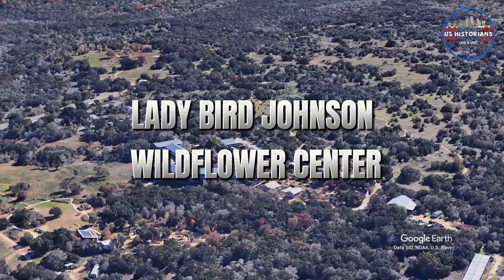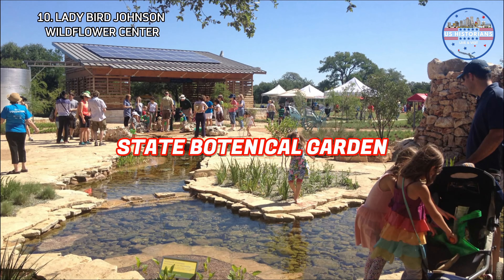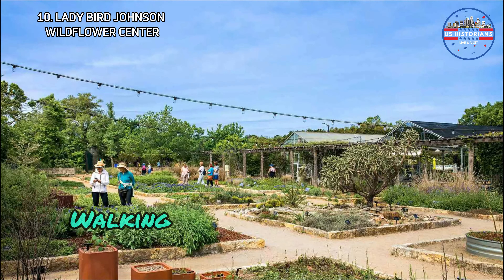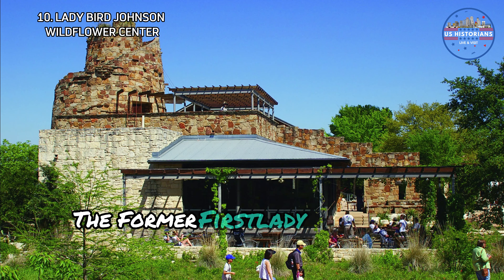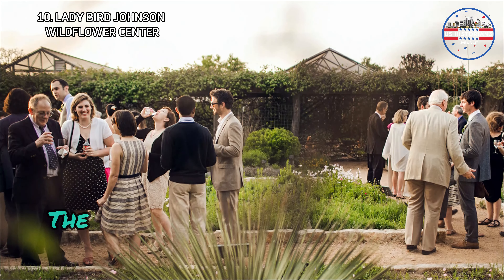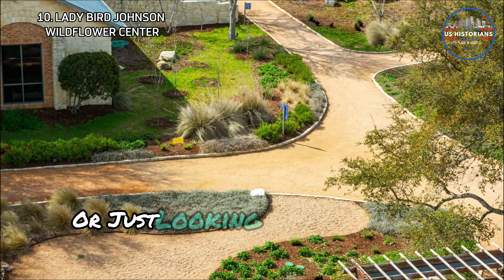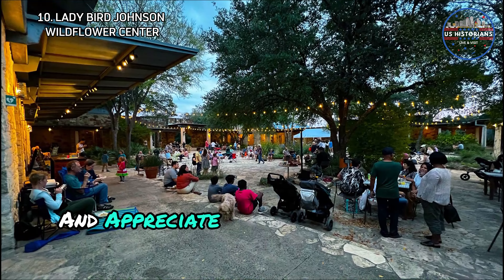Lastly, you can visit the Lady Bird Johnson Wildflower Center, located at the University of Texas at Austin — the State Botanical Garden and Arboretum of Texas. Dedicated to the conservation of native plants, this beautiful center features stunning gardens, walking trails, and educational exhibits. Founded by Lady Bird Johnson, the former first lady, the center showcases the beauty and importance of native plants in sustaining biodiversity. If you're a nature enthusiast or just looking for a peaceful retreat, the center is a wonderful way to connect with nature and appreciate the natural beauty of Texas.